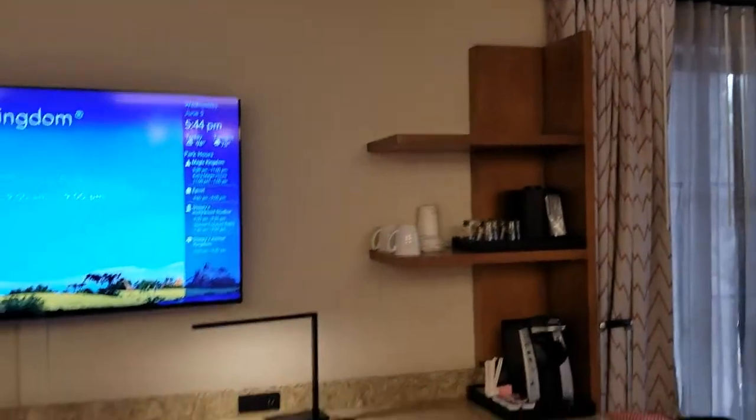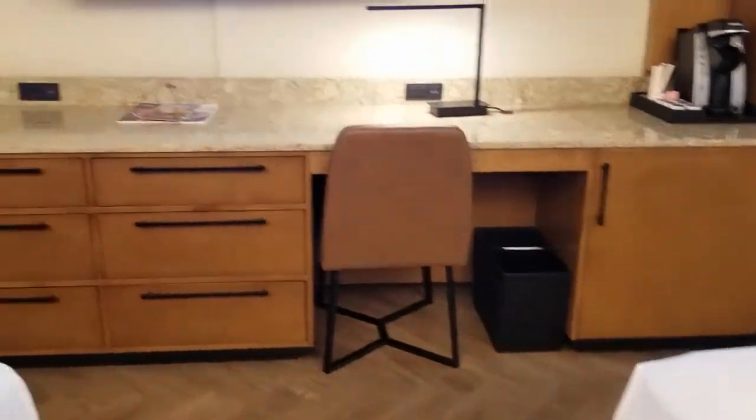Very spacious, nice television set here, and they also show park information on that TV at night so you can kind of go through and pick out your plan for the next day.